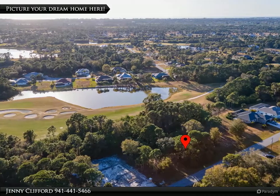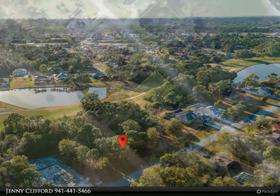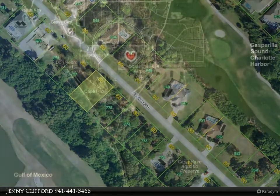This property has a great location right on the Long Marsh Golf Course and has a southwestern facing backyard, so you can witness the beautiful sunset colors in the sky daily. Electricity is nearby and public water and sewer are ready to connect.